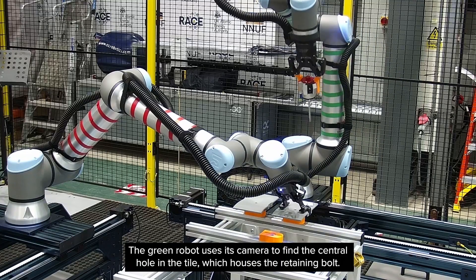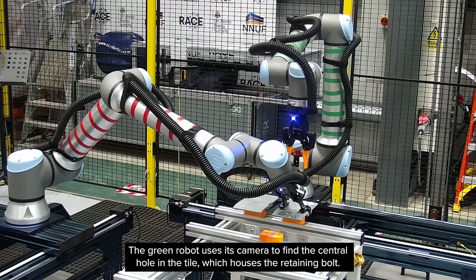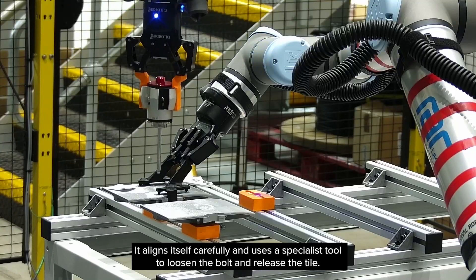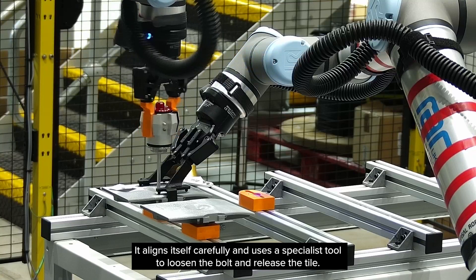The green robot uses its camera to find the central hole in the tile, which houses the retaining bolt. It aligns itself carefully and uses a specialist tool to loosen the bolt and release the tile.